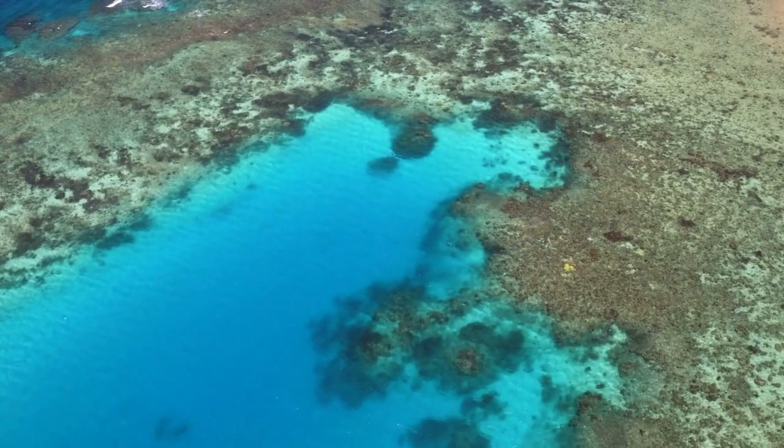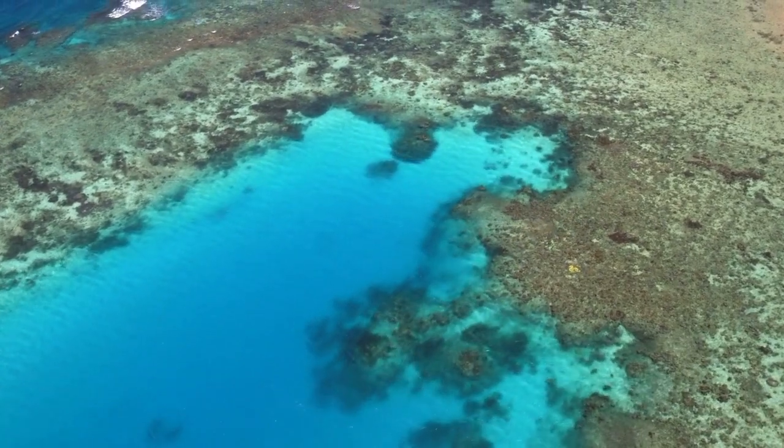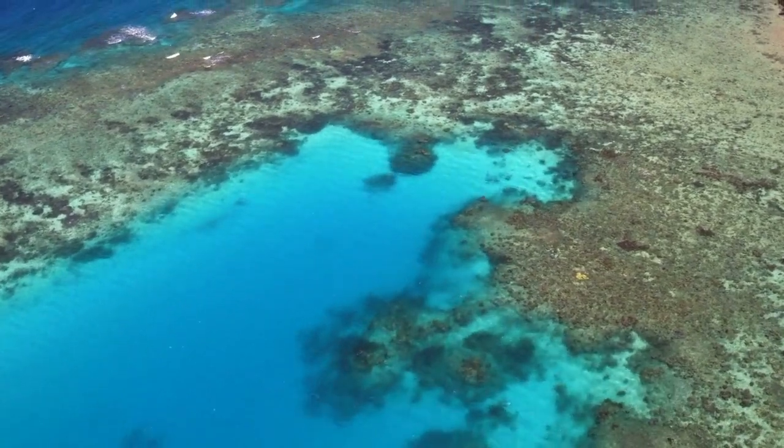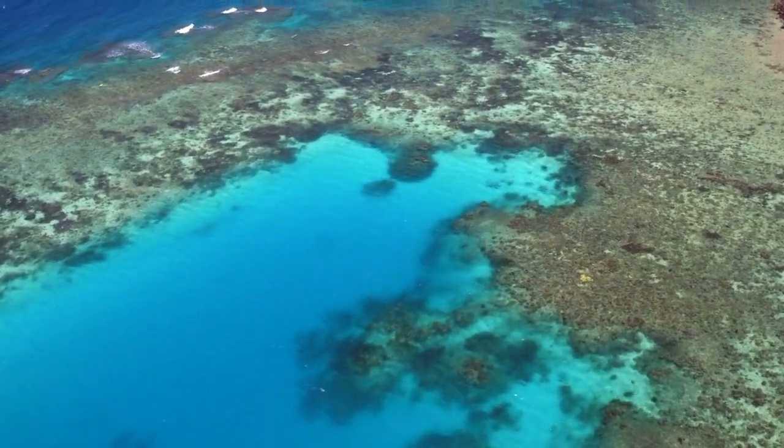Barrier Reefs. Barrier reefs are parallel to the shoreline and are separated from land by a lagoon. The Great Barrier Reef is an example of this type.